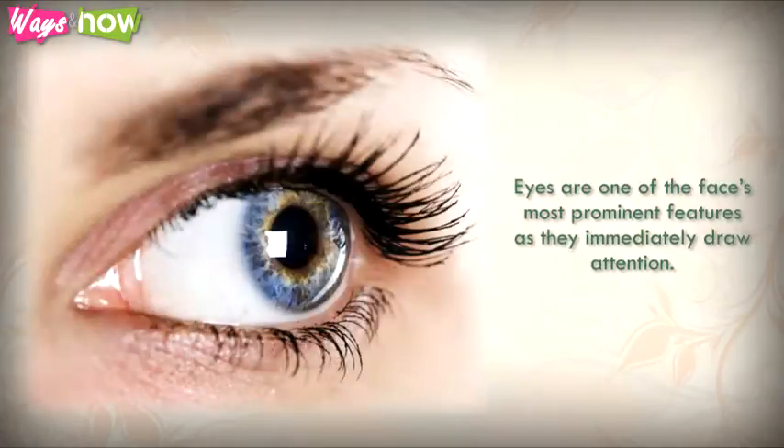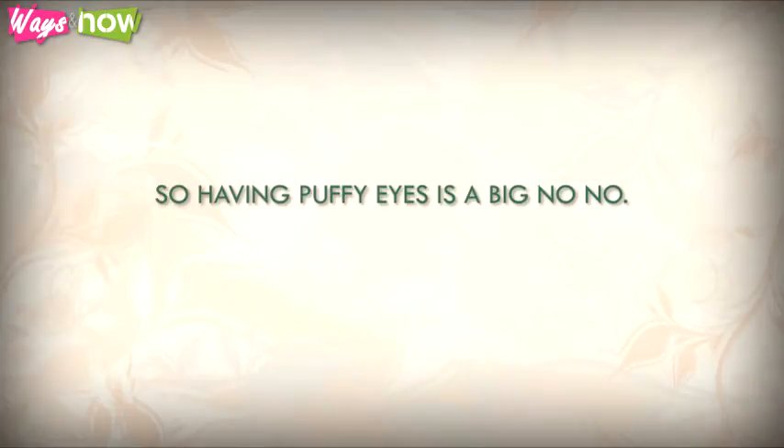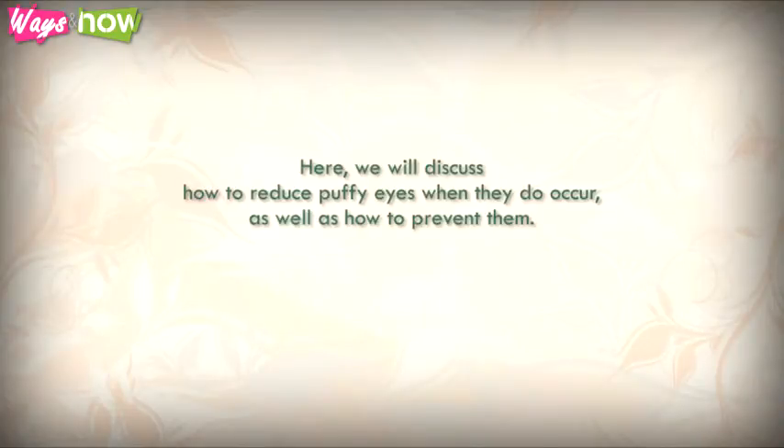Eyes are one of the face's most prominent features, as they immediately draw attention, so having puffy eyes is a big no-no. Here we will discuss how to reduce puffy eyes when they do occur, as well as how to prevent them.